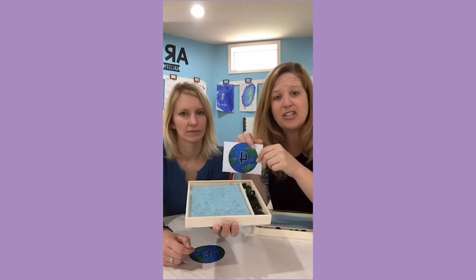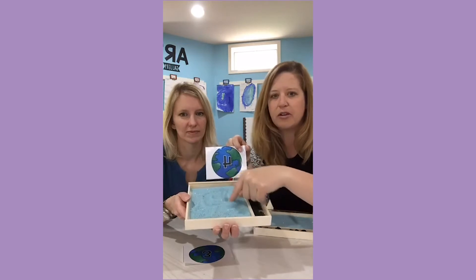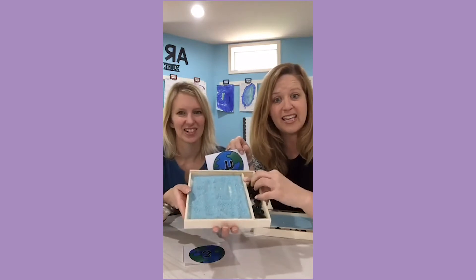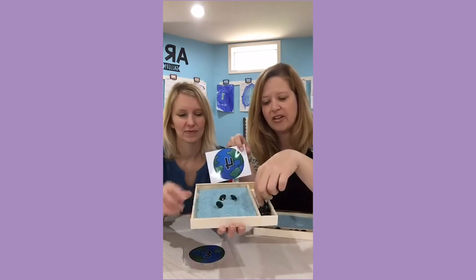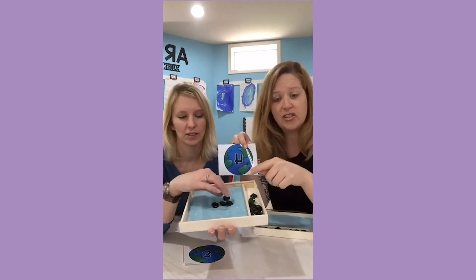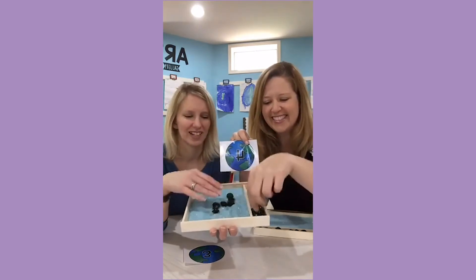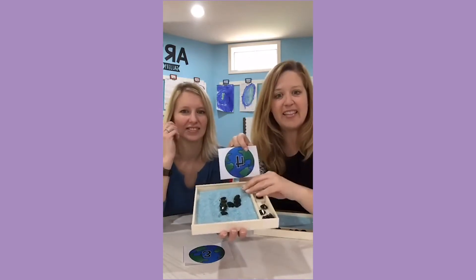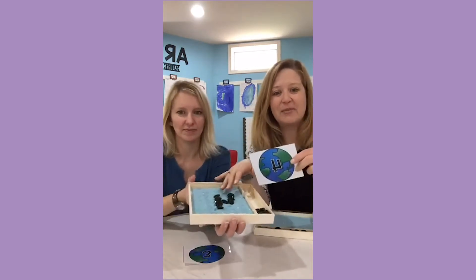So they could either draw the number in the sand tray, count the number of beads to match the number, or use the beads to make the number — like four beads for number four. It's just an invitation to play with numbers and some sensory materials.